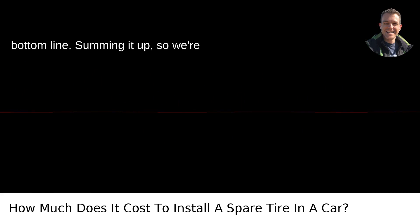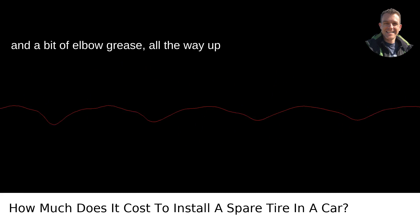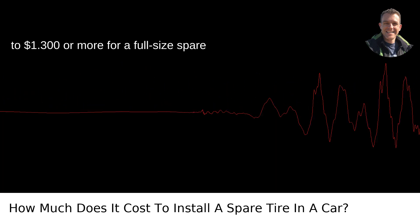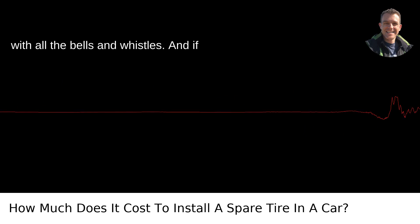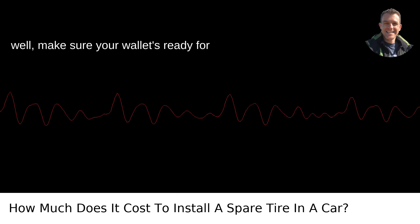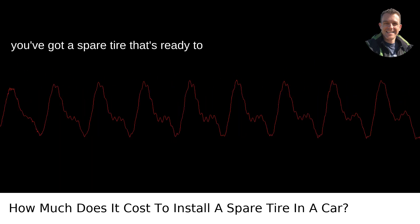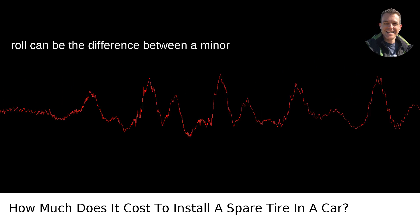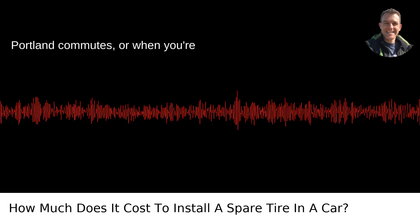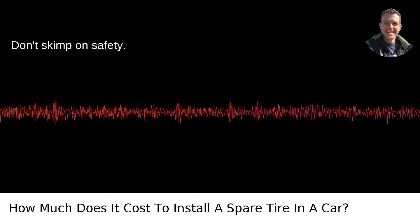Summing it up. We're potentially talking about a range starting around $1.80 on the low end for a donut and a bit of elbow grease, all the way up to $1.300 or more for a full-size spare with all the bells and whistles. And if you're driving something that turns heads, make sure your wallet's ready for it. Remember, it's less about the cost and more about the peace of mind. Knowing you've got a spare tire that's ready to roll can be the difference between a minor hiccup and a major headache during your Portland commutes, or when you're adventuring in the great Oregon outdoors. Don't skimp on safety.